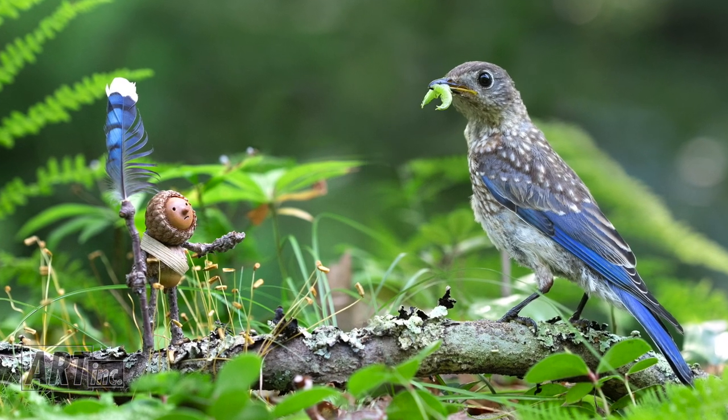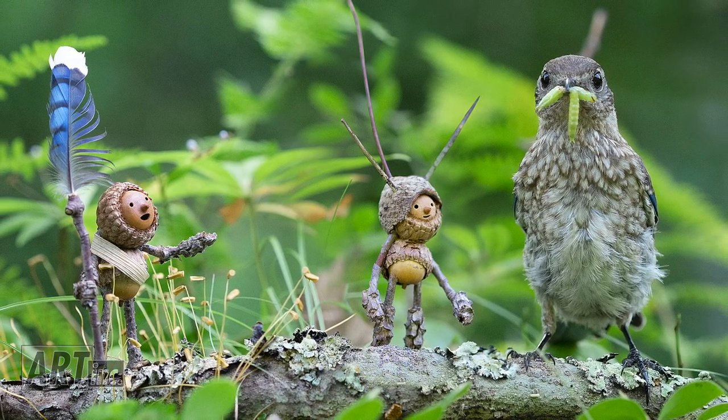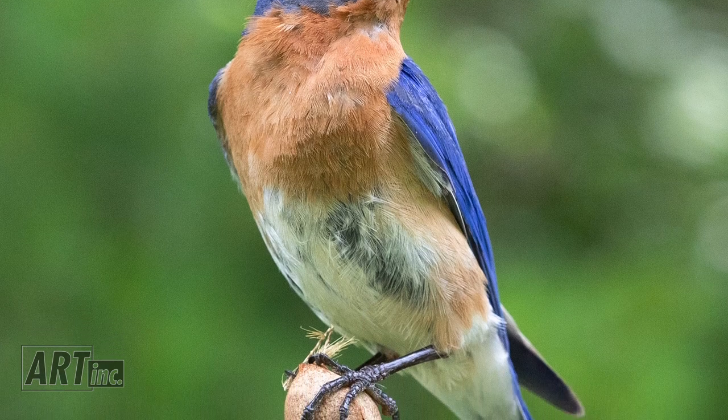Almost always something different happens than what I expected. Usually there's a surprise that's great — it'll jump on its head and suddenly it tells this other story that I hadn't even imagined.